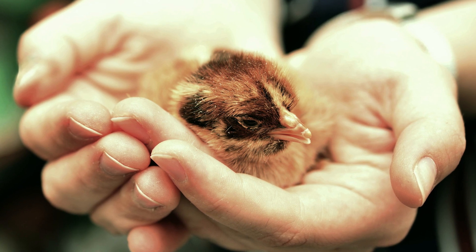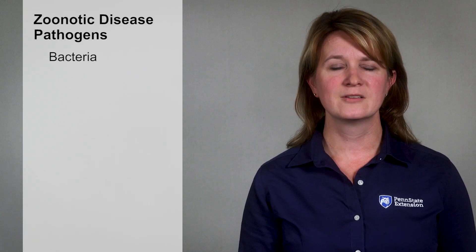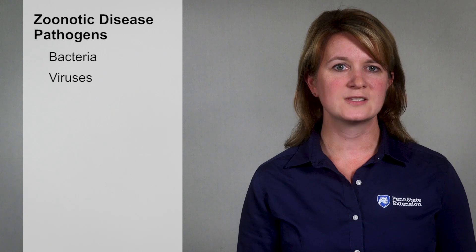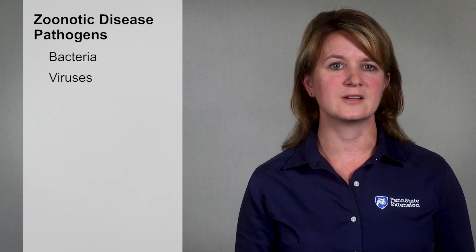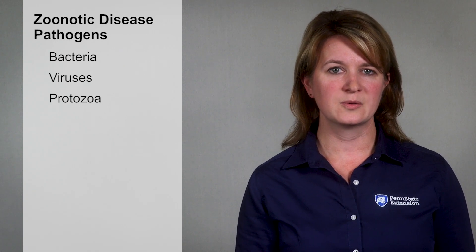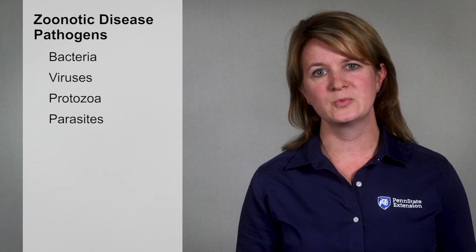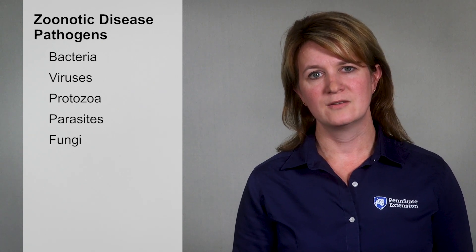So how do zoonotic diseases spread? First, there has to be a pathogen present. Pathogens are what we call the agents that can cause disease. Zoonotic pathogens can be bacteria, like salmonella, or viruses, which cause things like rabies or influenza. They also can be protozoa, such as giardia and toxoplasma, parasites like roundworms or cryptosporidium, or fungi — for example, ringworm.